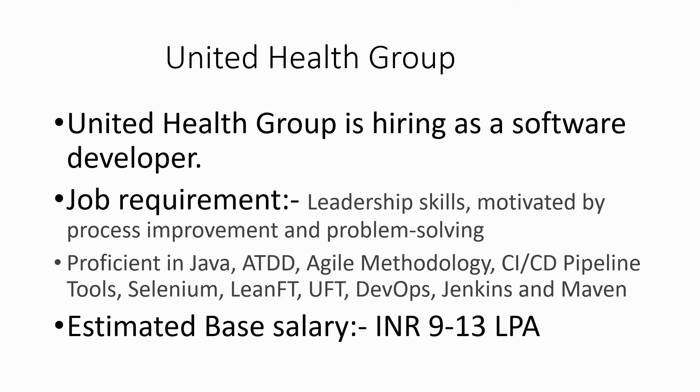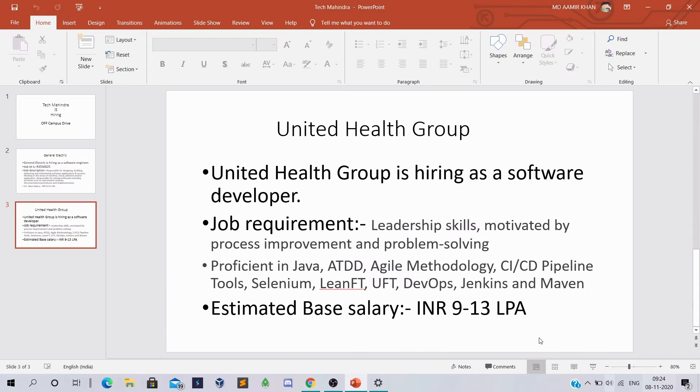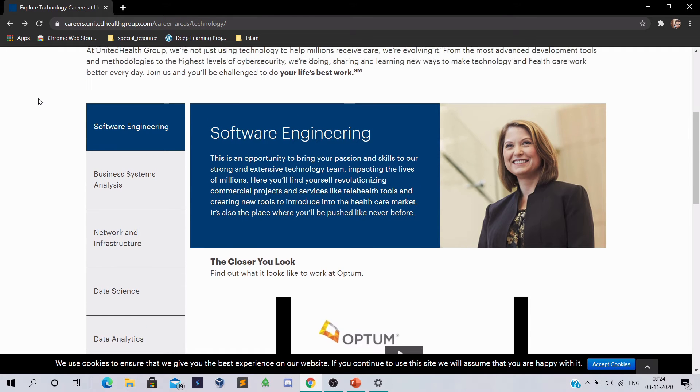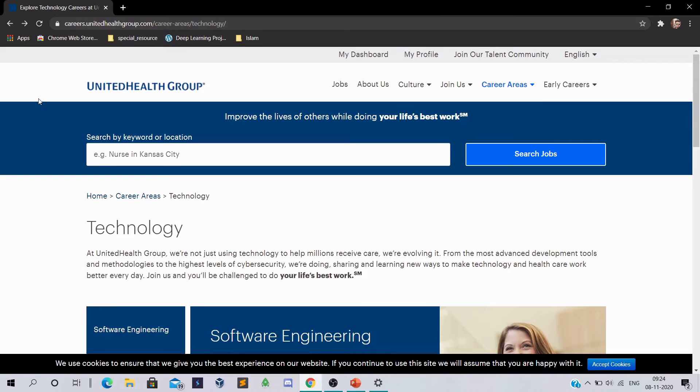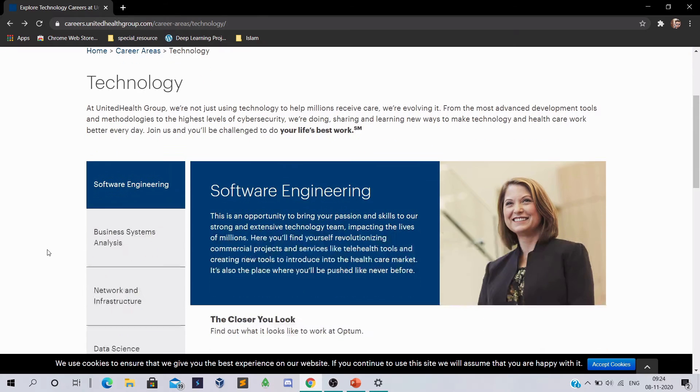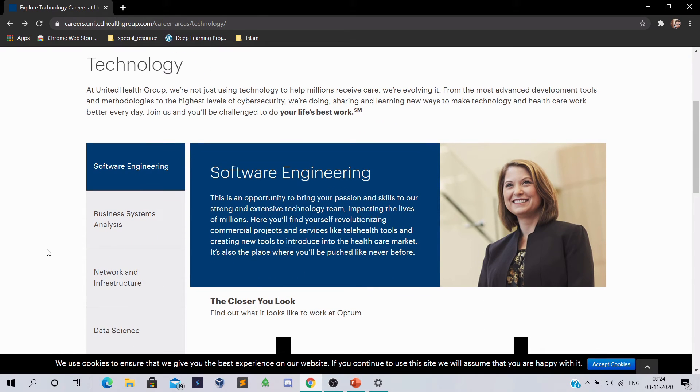If you are a software developer, you can definitely apply for it. Now I'm going to show you where you can apply. This is the official website of United Health Group — the landing page where you can apply for this job. I will give this link in the description box so that you can apply with ease.